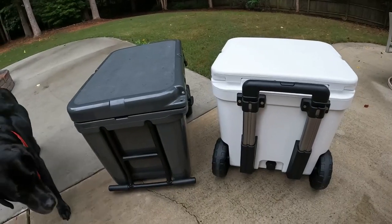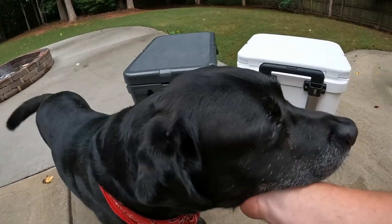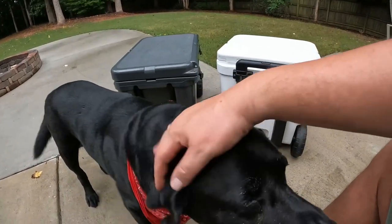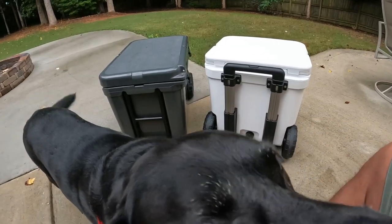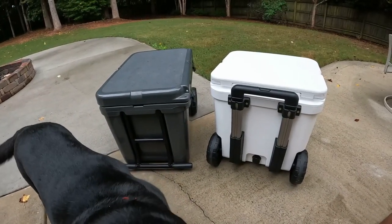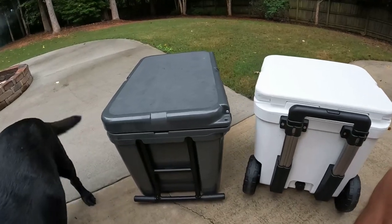There's Jake — he makes a cameo in almost every video. Jake's my 12-year-old black lab. I've had him since he was six weeks old, and he seems to be doing pretty good for a 12-year-old boy. I think he thinks there's ice in these coolers because he loves the cooler ice. Let me get Jake out of the way.